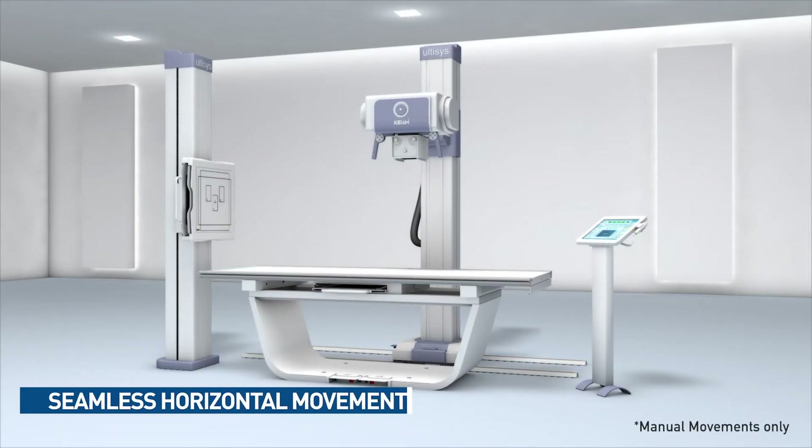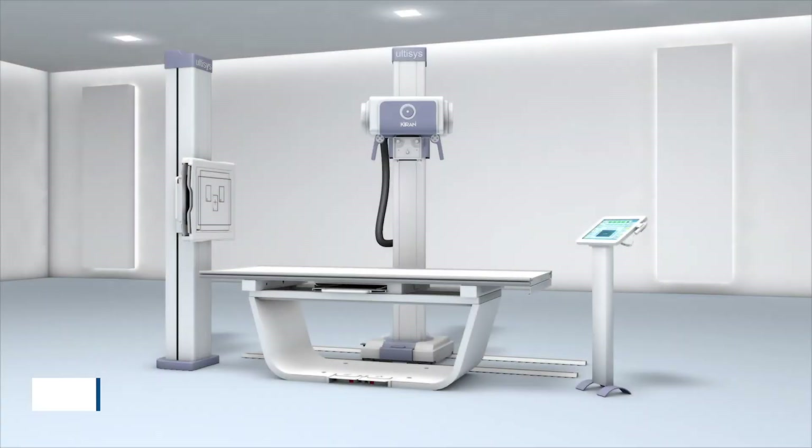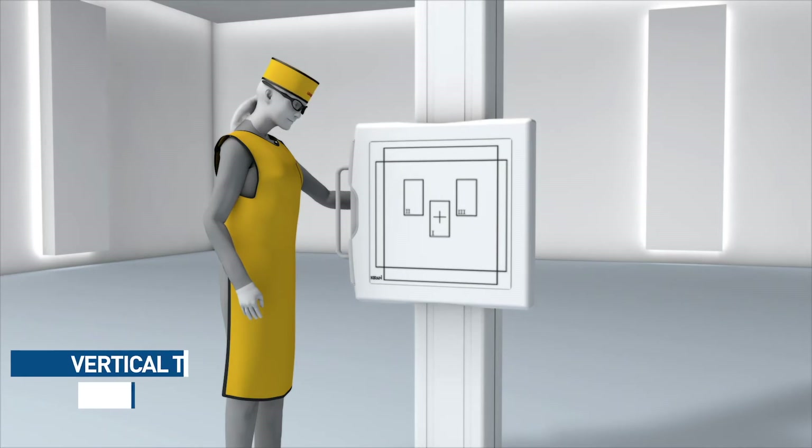Ultasys offers flexibility for a wide range of x-ray procedures with seamless tube column movement, precise detector positioning and vertical bucky travel, allowing radiographs of standing and supine patients.